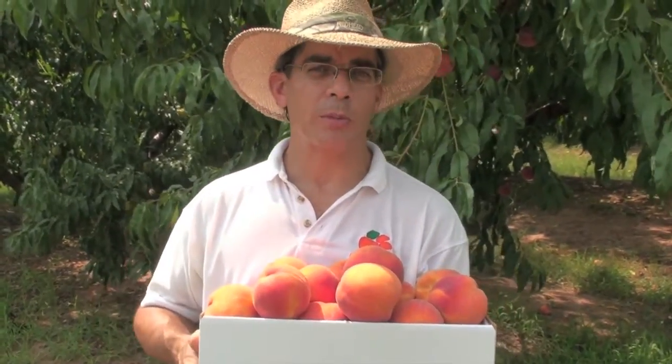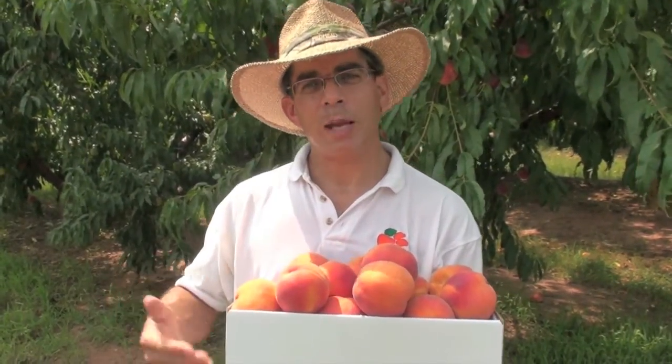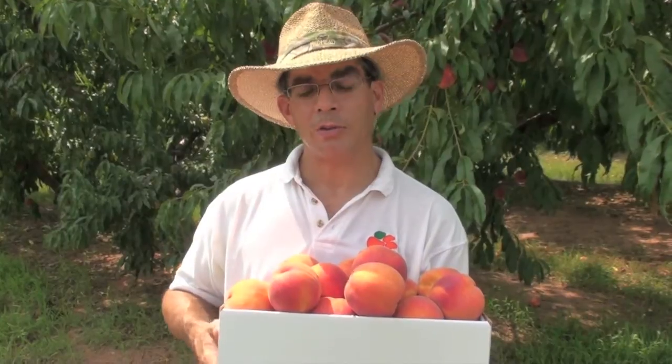The next variety in sequence after Windblow that is really excellent is called July Prince. July Prince has many of the same traits that Windblow does, but one thing that's a little bit different is it's even bigger. It's very much known for its size.